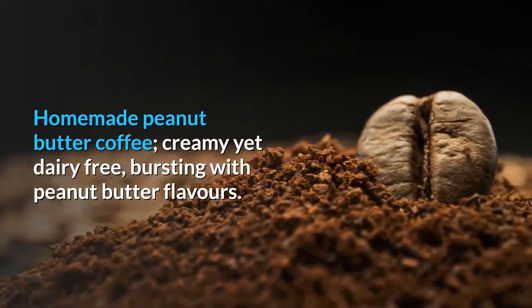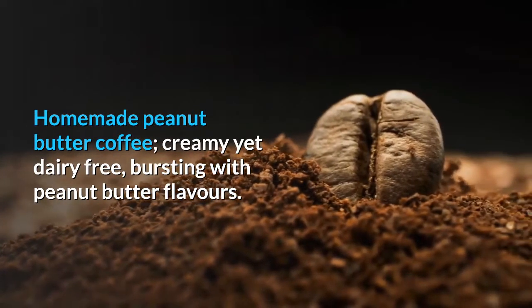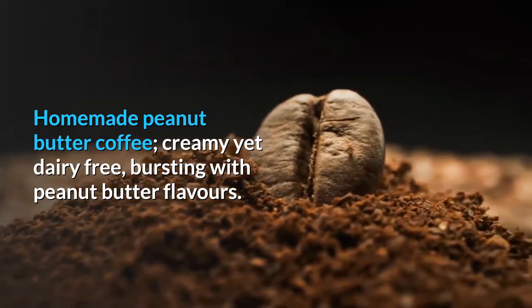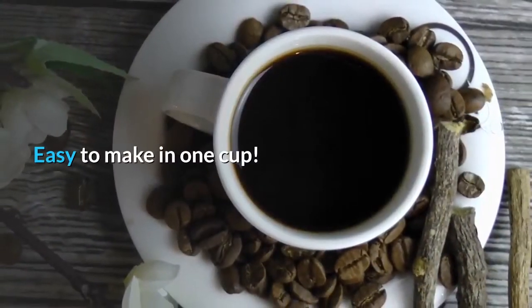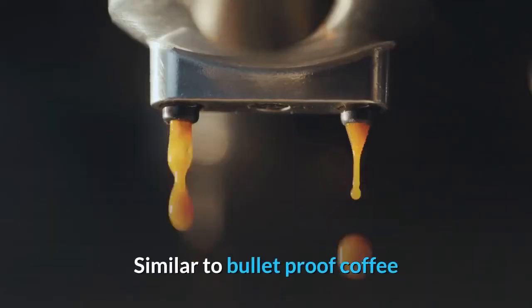Homemade peanut butter coffee — creamy yet dairy-free, bursting with peanut butter flavors. Keto approved. Easy to make in one cup, similar to bulletproof coffee.